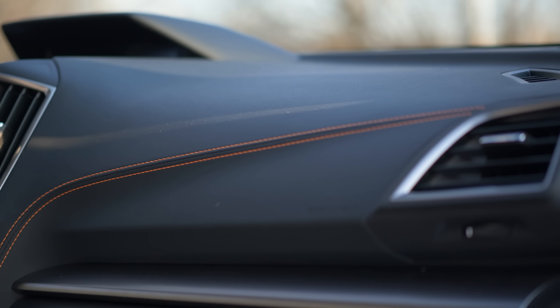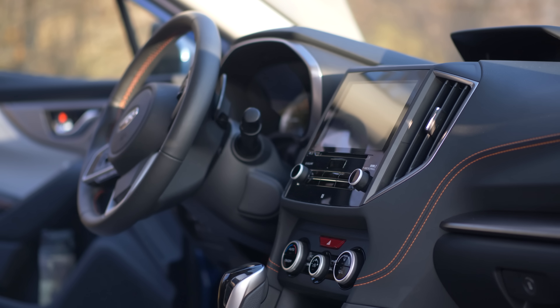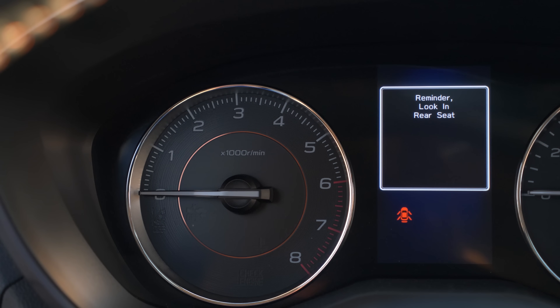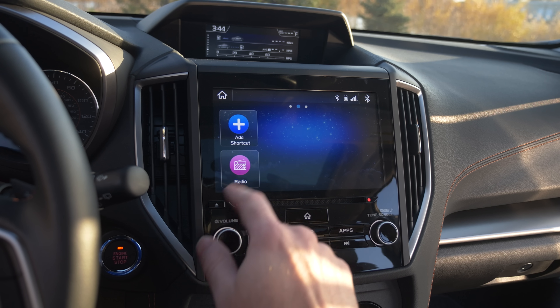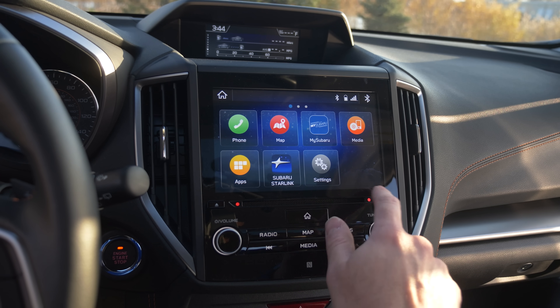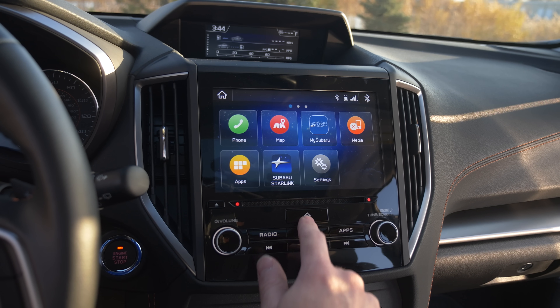They do have orange stitching, which is great for October, and there are some copper accents in the gauge cluster. They've tried here, and I think that's the main point — it doesn't feel like a bargain basement-type vehicle.